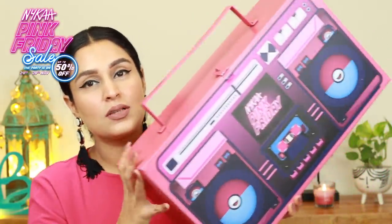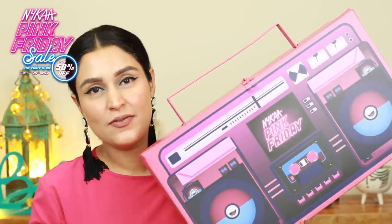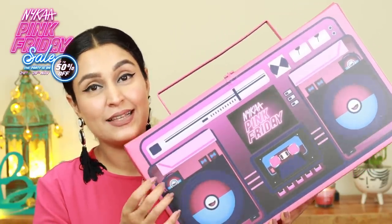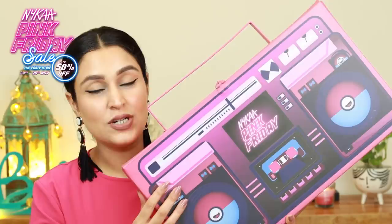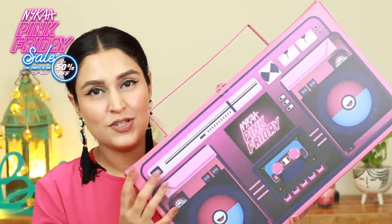So first let me show you the box itself. It is designed like a boom box. It's a pretty huge box and very very colorful pink for the right reasons. I'm really glad that this is not plastic. It is actually reusable. I can store stuff in it. I can actually even make a pink corner in my studio.